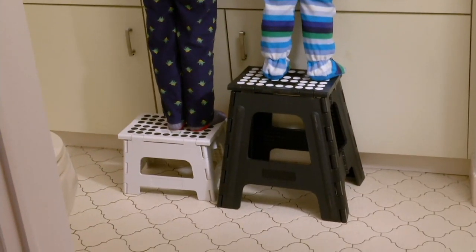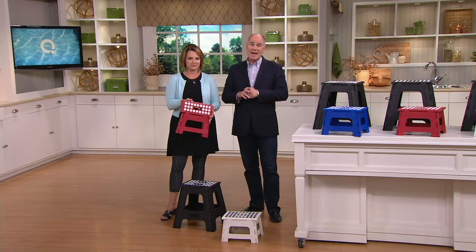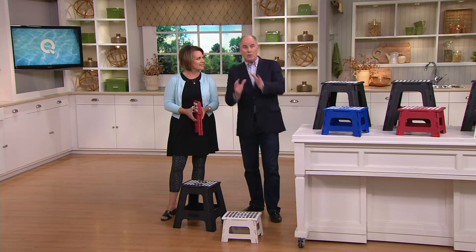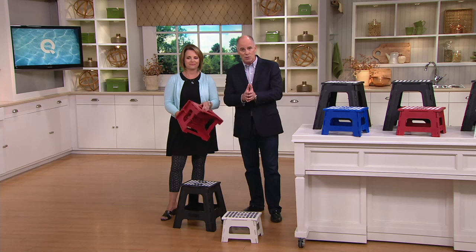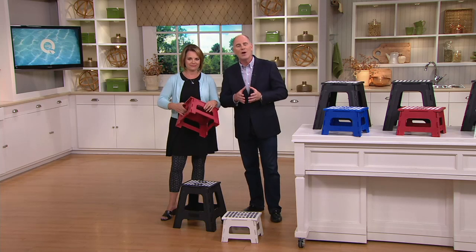Notice how that little one is on the edge of that stepstool. Do you remember the cute little wooden ones we had when we were kids, where if you weren't smack dab in the middle, you ran the risk of the whole thing flipping out from underneath you? Kirkland builds their stepstools with the engineering that's used to build bridges.